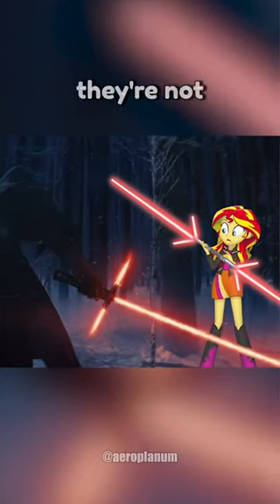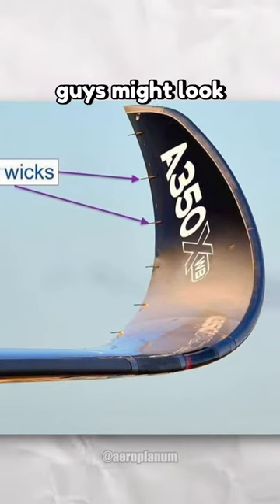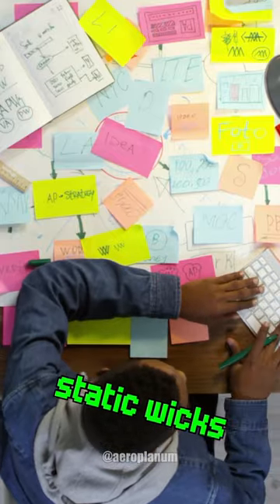Ever wondered about those cool-looking antennas on an aircraft's wing? No, they're not mini lightsabers. They're actually called static wicks. These little guys might look like somebody just put them there by accident, but they've got an important job to do.